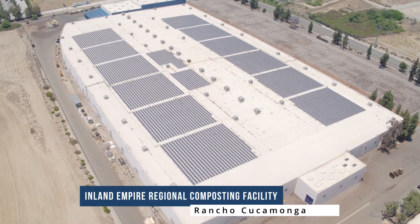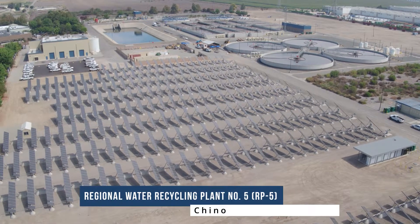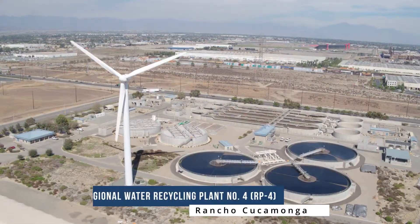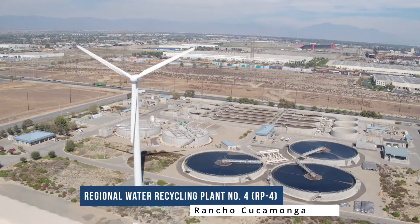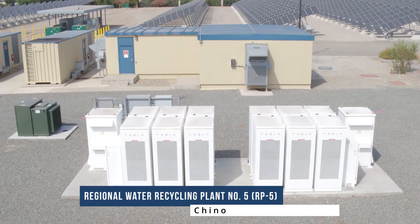IUA service areas of the Inland Empire. We have wastewater treatment plants in Rancho Cucamonga, Ontario, Chino, and Chino Hills. We have solar that's split out across all four of those treatment plants. We have one megawatt wind turbine at our RP4 treatment plant in Rancho Cucamonga. And our battery storage project is also split across all four treatment plants.